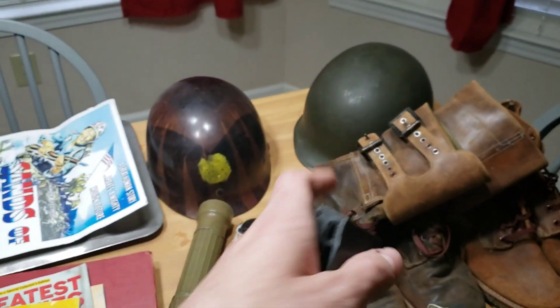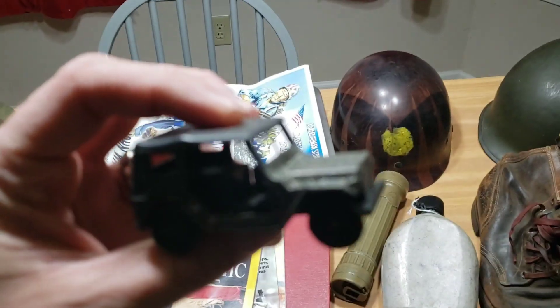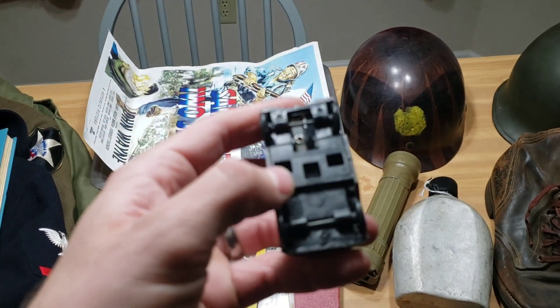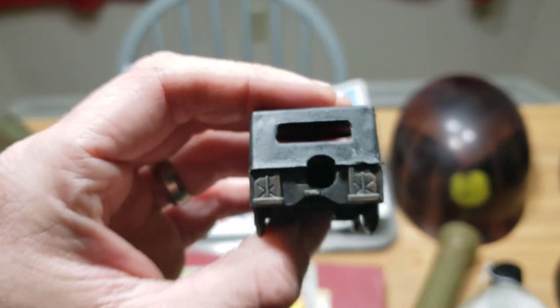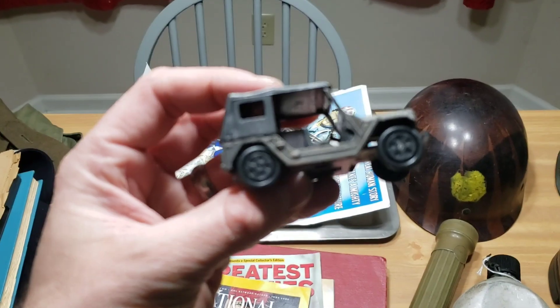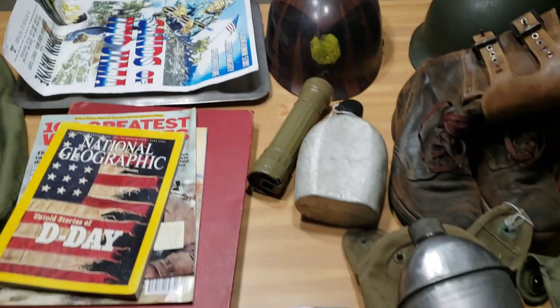With the helmet I bought, I happened to stumble on this in the same booth. It looks like a Willys Jeep — but check this out: it's actually a pencil sharpener. I'm not sure how old it would be, 20 or 30 years old or older. I gave $4 for it and I was happy with that.